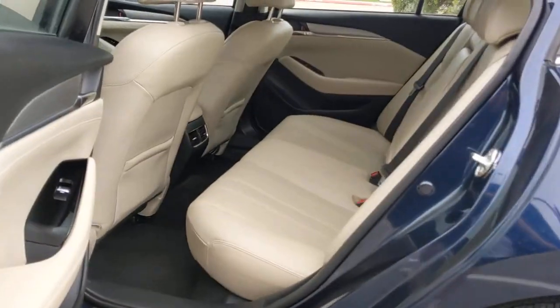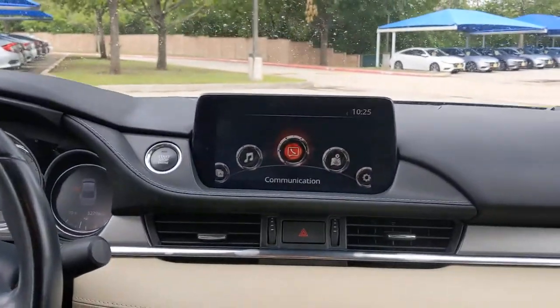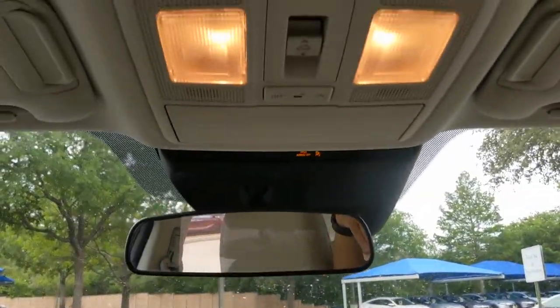The following are some of this vehicle's highlighted options: keyless entry, sun moonroof, lane-keeping assist, adaptive cruise control, keyless start, backup camera, heated front seat, multi-zone AC, blind spot monitor, and power driver seat.